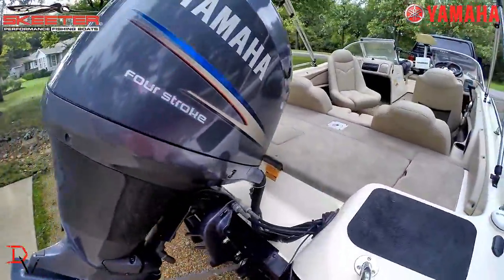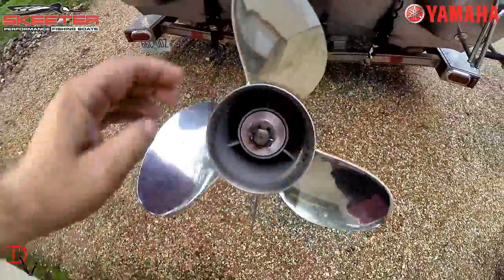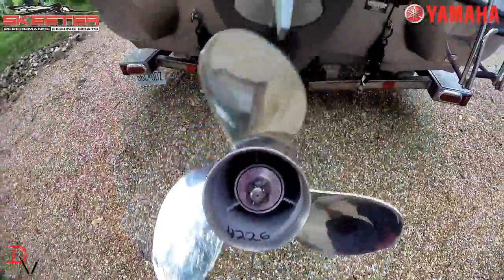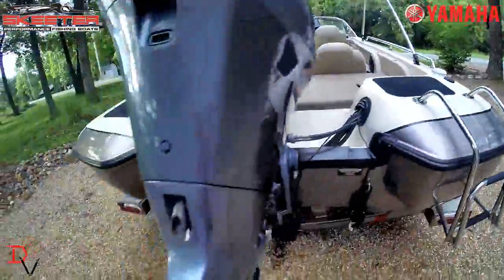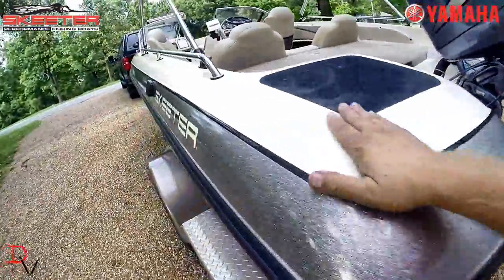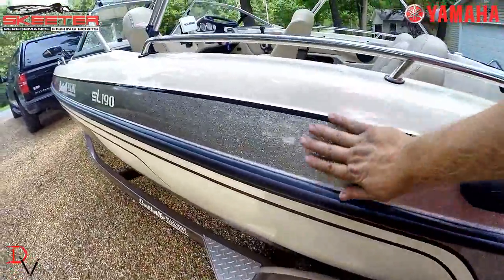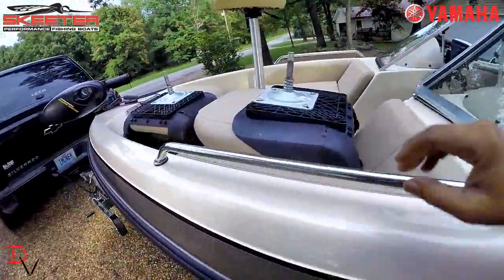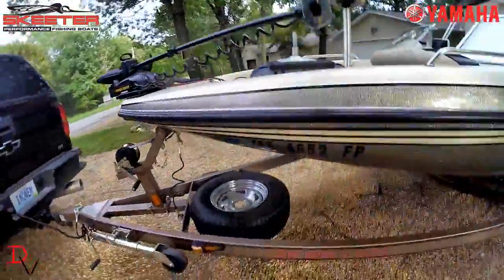It's got a four-stroke Yamaha 150 — you ain't seeing no exhaust or nothing, it's perfect. That fiberglass is slick. Very beautiful boat. Needs a good home — needs somebody to be able to take it out, use it, and enjoy it.